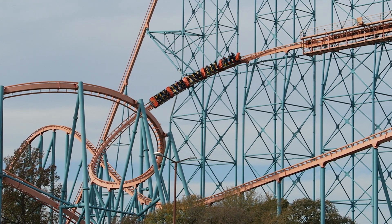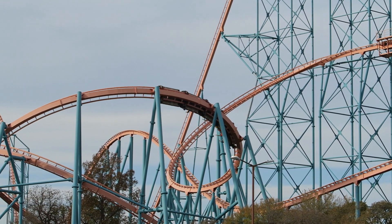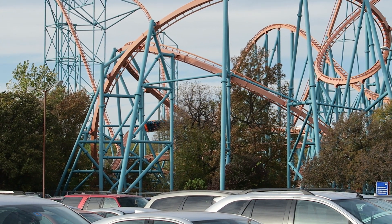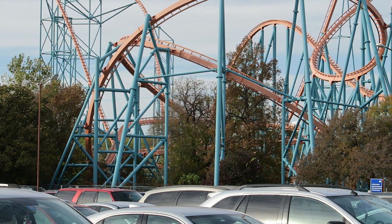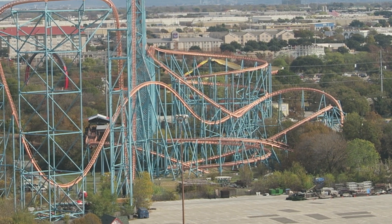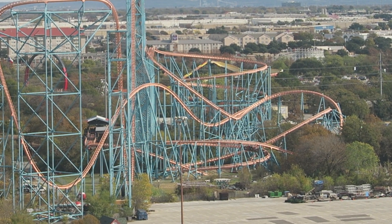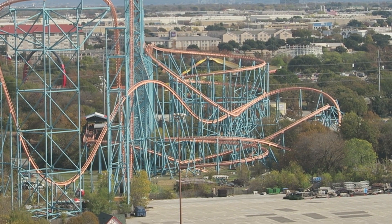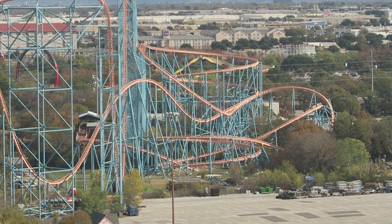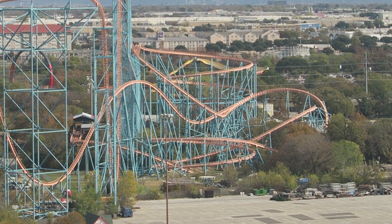You slowly turn off the midcourse down a twisting drop, and then you traverse an overbank that drops you back down to the ground, allowing you to regain some speed. That's followed by another intense helix. The magnitude of the positive Gs in this helix pales in comparison to the first one, but they're sustained for just as long. I don't usually start graying out on this helix, but I know quite a few people who do. After this helix, you navigate a few lackluster turns and then you hit the brake run, ending the ride.